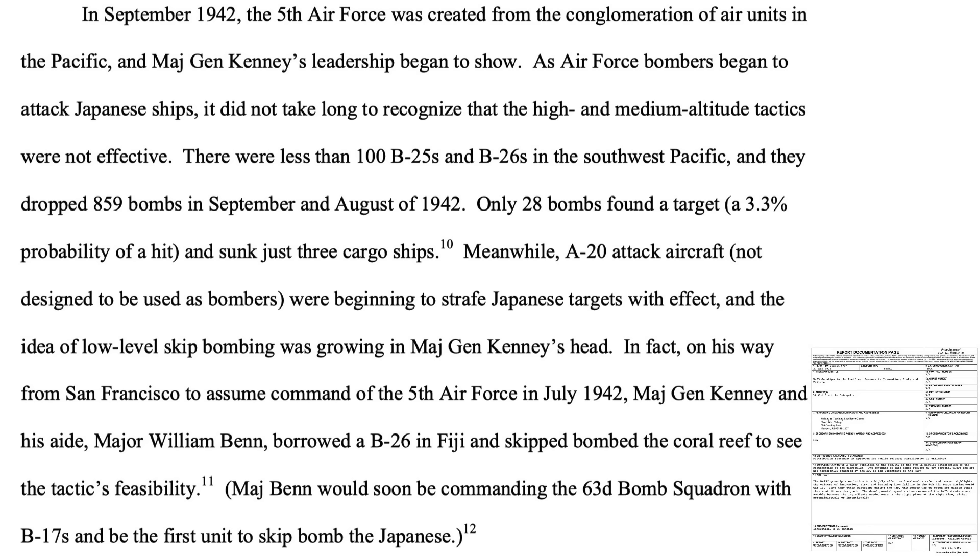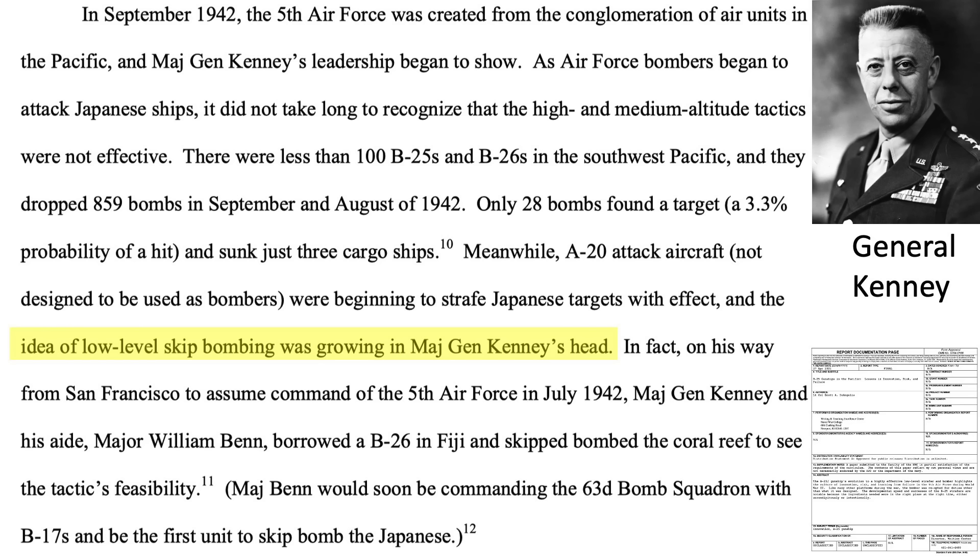A 2021 Naval War College document on the B-25 gunships of World War II quantifies accuracy levels for medium and high altitude ship bombing attacks. Medium and high altitude attacks on Japanese shipping were not effective. B-25s and B-26s dropped 859 bombs on Japanese ships during September and October 1942; only 28 struck ships — just 3.3% — and only three ships sank. To mitigate this abysmal success rate, General Kenney started contemplating using skip bombing to increase the bombers' ship strike rate.